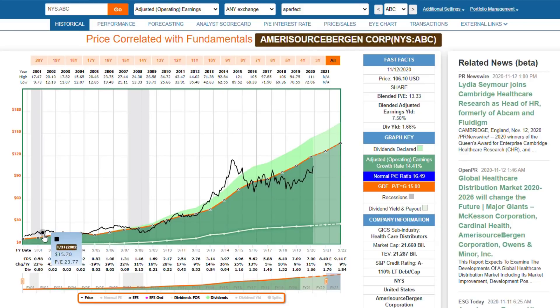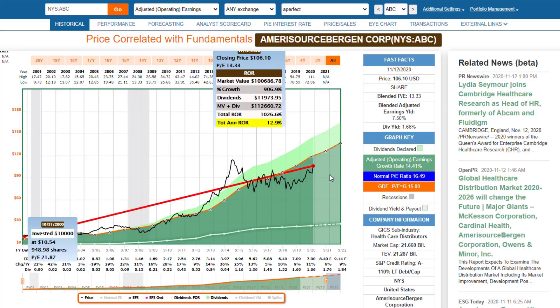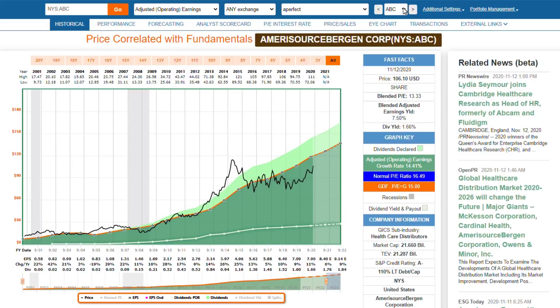When I look at the long-term performance, the company's performance has been excellent — it's certainly tracked its earnings. Considering the fact that it's undervalued, it's pretty close to that long-term growth rate that it's been able to achieve.